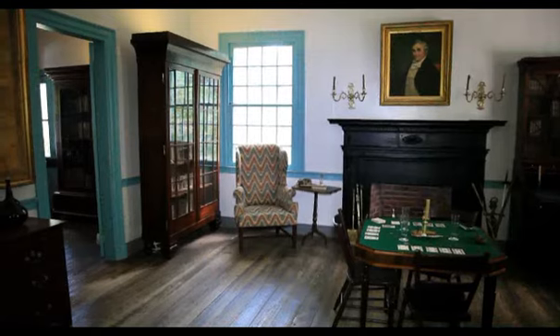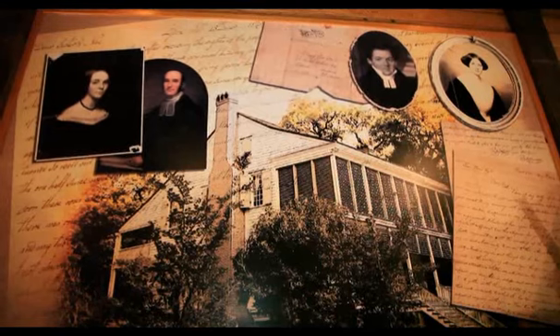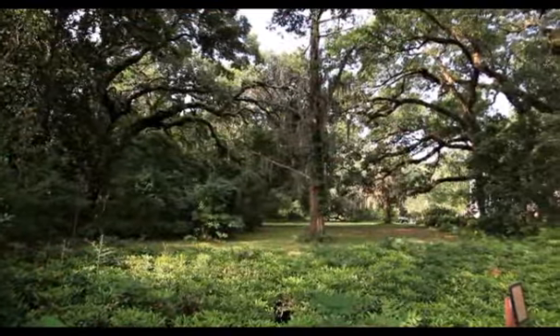Audubon was brought in 1821 to tutor a young lady named Eliza Pirrie. She was 16 years of age and the family was finishing her education. Audubon called this 'happy land' — he loved this area. He would shoot his birds and actually model them up here using local foliage and similar materials.